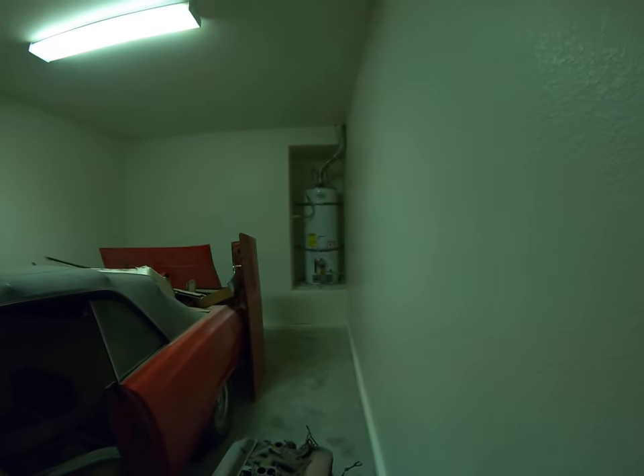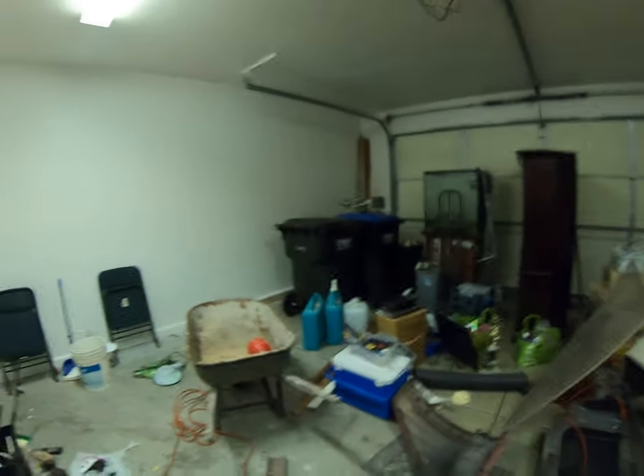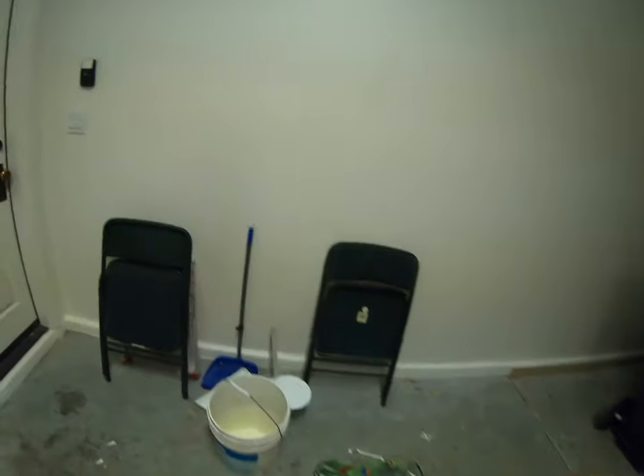I did look at the water heater — it's all strapped in, it's up to code. But once again, same thing as with the AC unit, it doesn't look like it's been replaced at any point in its life.